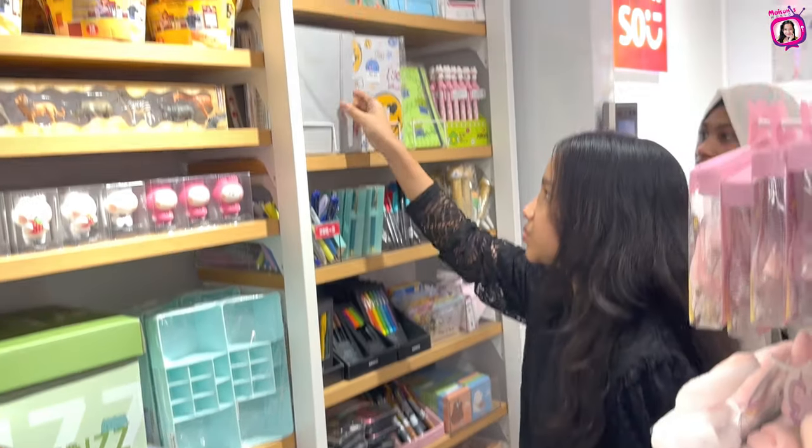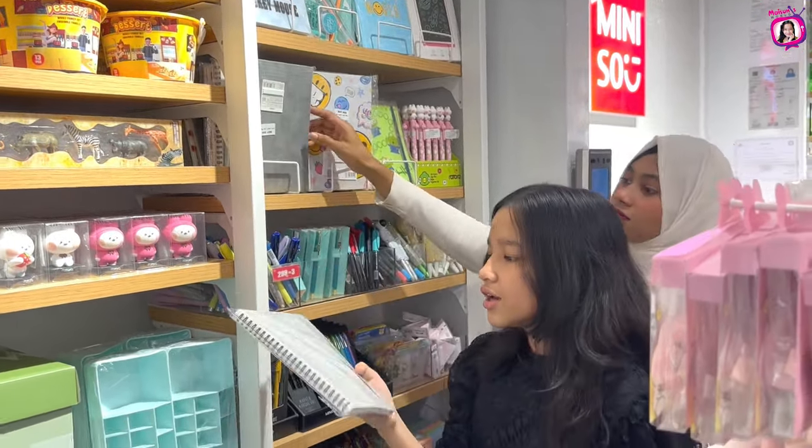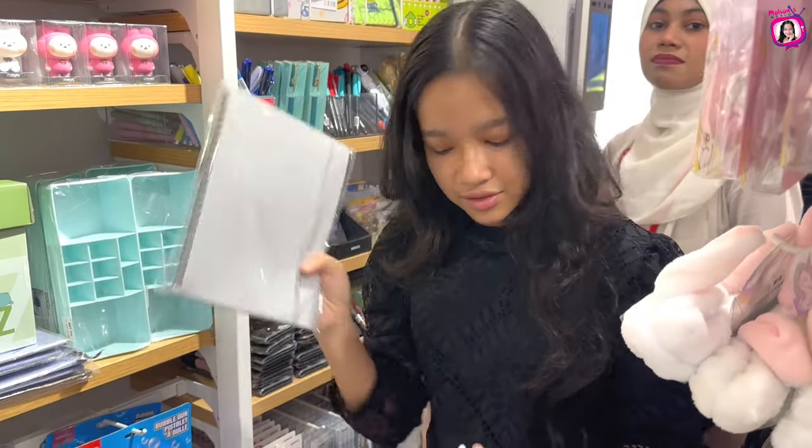I had my eyes on this really cute monthly planner, so we're going to get that. And we're going to move on to the next aisle.